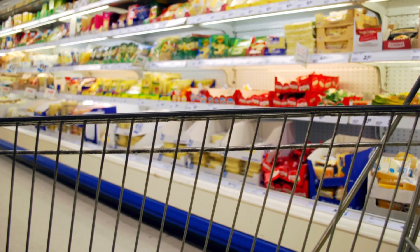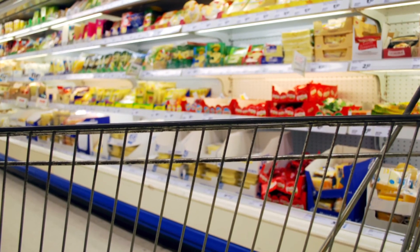Speaking of, ever notice how the chips and dip are always together, and usually right near the soda? It may feel like just a convenience to you, but that's exactly the point. Grocery stores are banking on the fact that you'll figure it's a good idea to buy the dip since you're already buying the chips.